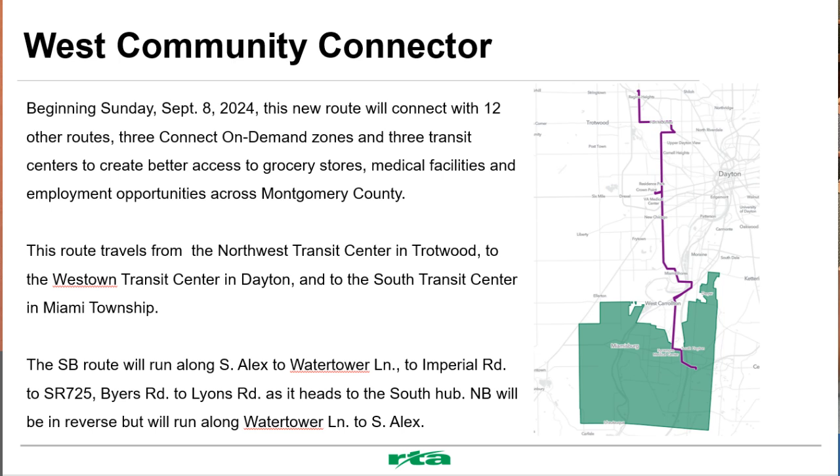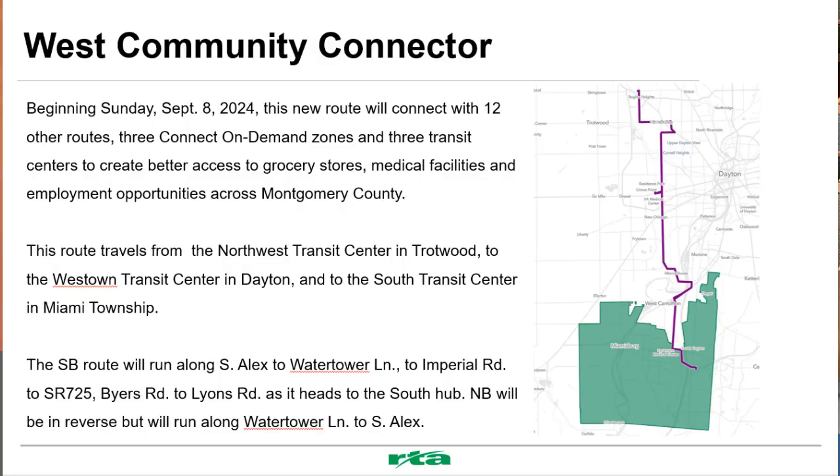The new route connects to 12 other routes, 3 connect-on-demand zones, and 3 transit centers, creating better access to grocery stores, medical facilities, and employment opportunities across Montgomery County. What's cool about this route is that it doesn't go downtown, so you get all your connections along the west side of Montgomery County without having to travel downtown. For your area, it runs along West Alex to Water Tower Lane, Imperial Road, State Route 725, Buyers Road, and Lions, as it heads to the south hub right next door.